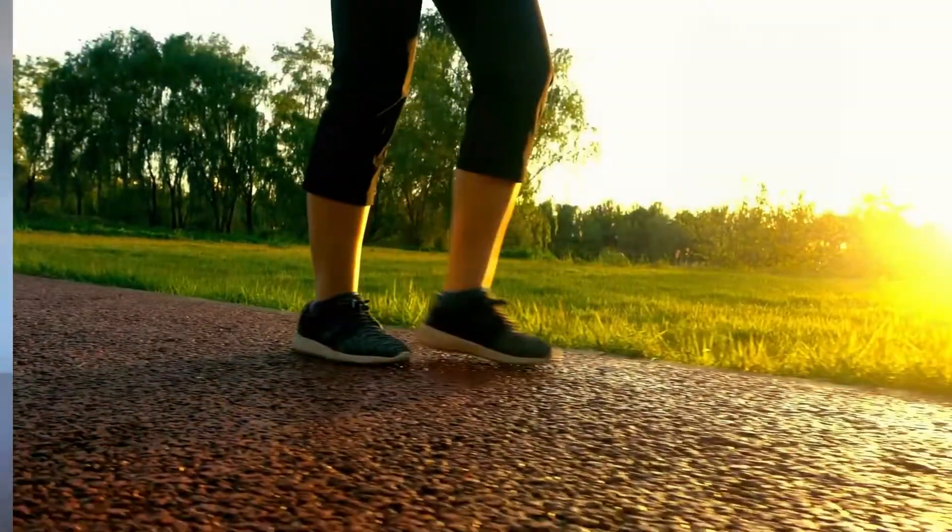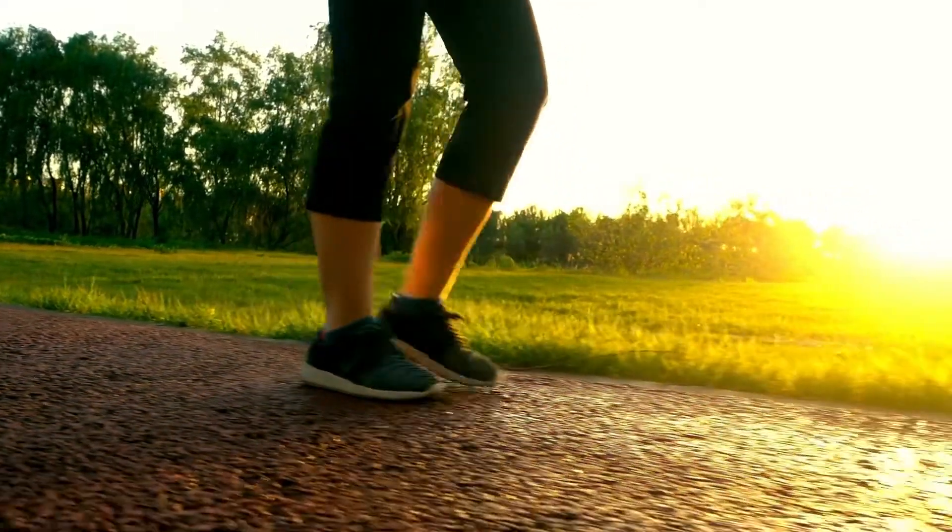But if that sounds too daunting for you, you can also just start by walking. Including a 30-minute walk after lunch or dinner, for example, can have a huge impact on your health as well as your insulin sensitivity.